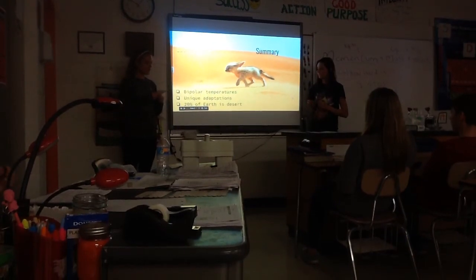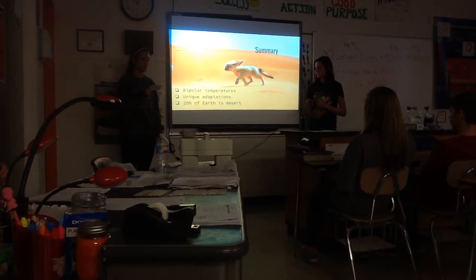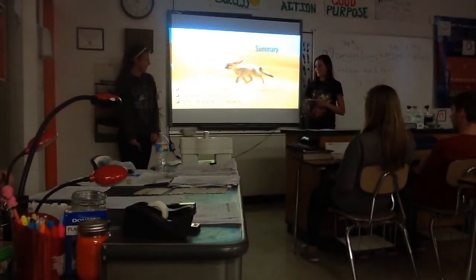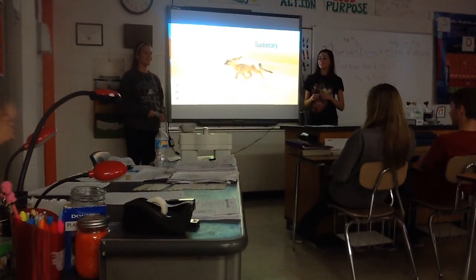Animals develop unique adaptations such as elongated ears and other extremities to survive the desert climate. And that concludes our presentation on the desert biome.